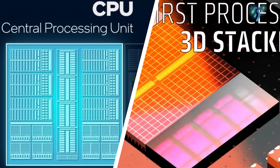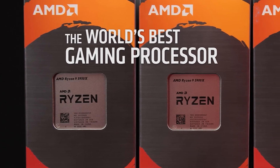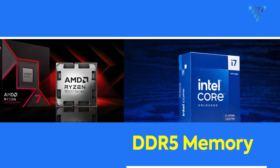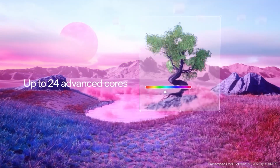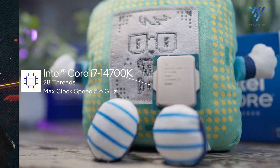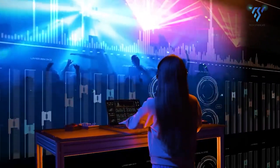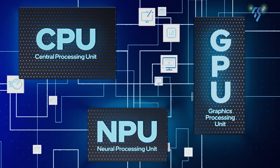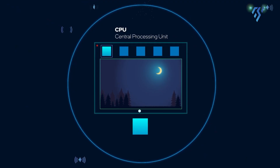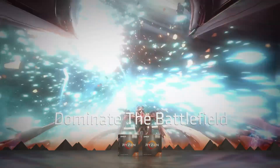Both CPUs support the latest technologies you'd expect in a modern processor. They both work with PCIe 5.0, which allows for very fast data transfer with compatible devices like some newer SSDs. They also both support DDR5 memory, the newest and fastest type of RAM. The Intel Core i7-14700K does have a slight edge in maximum clock speed — it can boost up to 5.6GHz, while the AMD Ryzen 7 9700X tops out at 5.5GHz. This small difference likely won't be noticeable in real-world use. One unique feature of the Intel chip is its mix of performance and efficiency cores, where lighter tasks are handled by the efficiency cores to save power, while demanding tasks use the more powerful performance cores. The AMD chip uses a more traditional design where all cores are equal.